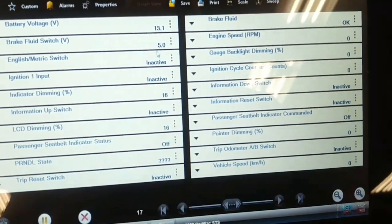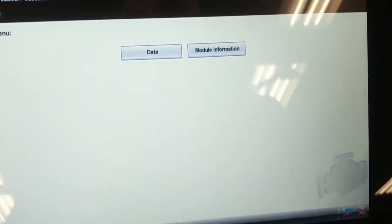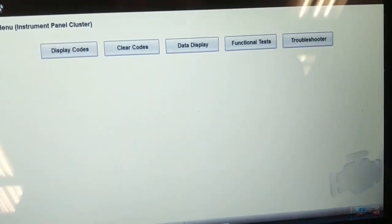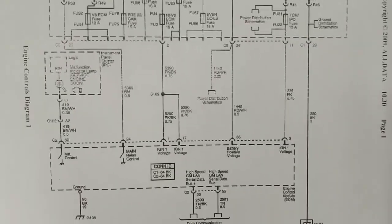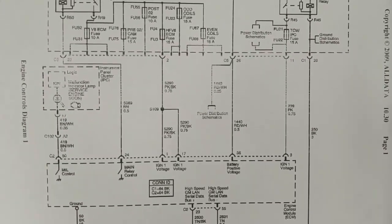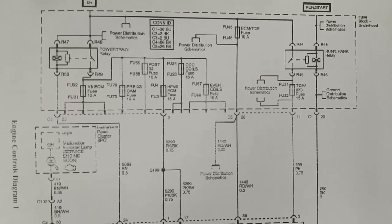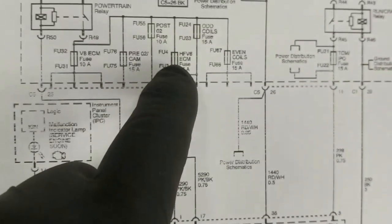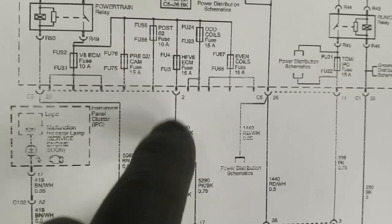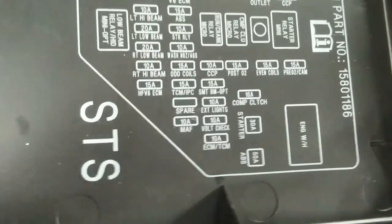I got a data list from the instrument cluster called Frundle State, which is coming from the transmission computer. We're going to have to check powers and grounds to the PCM. Here's the power distribution diagram showing ignition voltages to the PCM — ignition 1, ignition 1 battery voltage, ignition 1. I've checked the HFV6 fuse and the 15 amp ACM fuse, labeled right there. I see there's a 10 amp fuse in there, but there is power to that fuse.